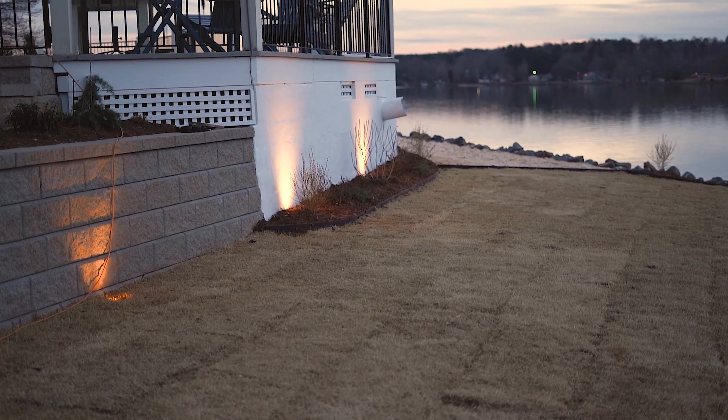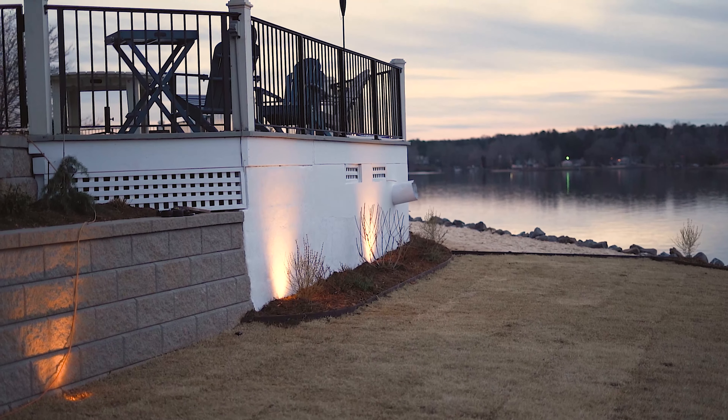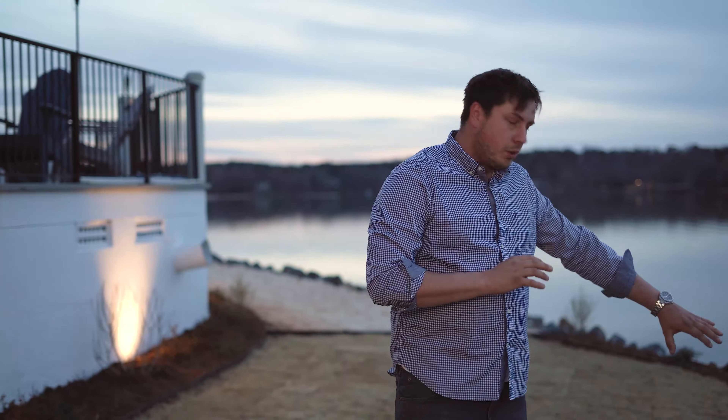One of the challenges here with working in TKK is we have easements. There's a sewer easement running diagonally across this property, so we weren't allowed to build a structure on that. What we ended up doing was cool boulder walls to be able to accomplish what the customer was looking for. We'll work with the city and try to find a way to make these things work for you.